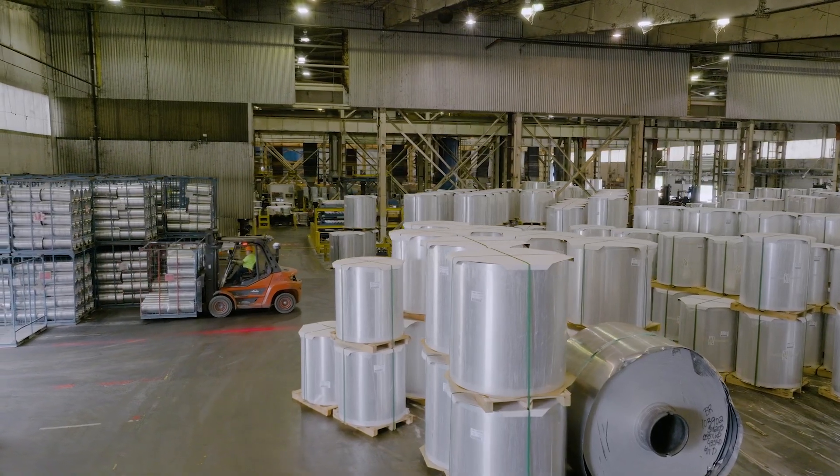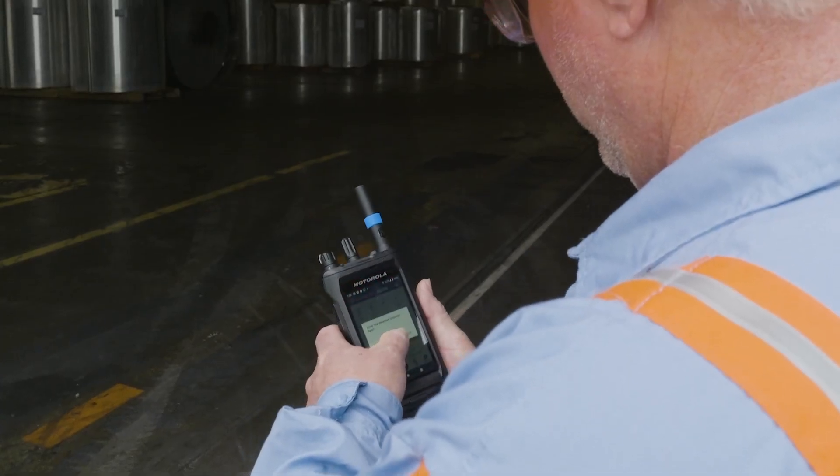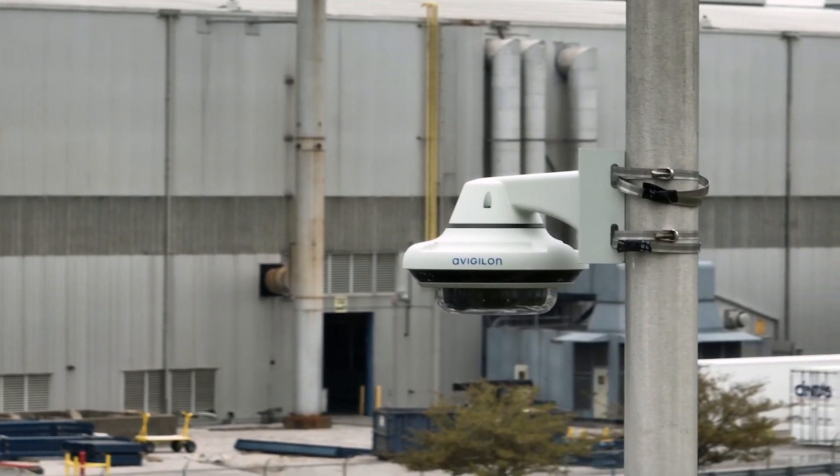From a spill on the floor all the way out to an unauthorized person trying to gain entry, we've brought in the Avigilon camera system, brought in Orchestrate, brought in WAVE.